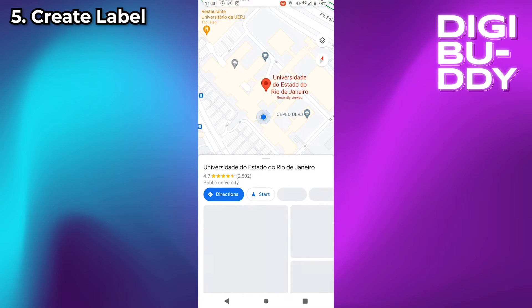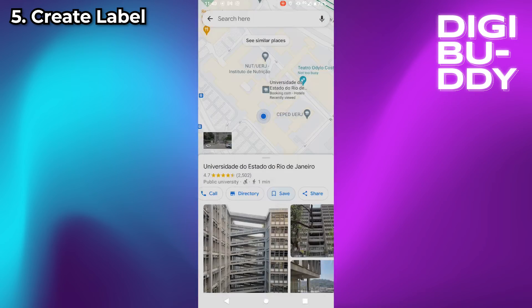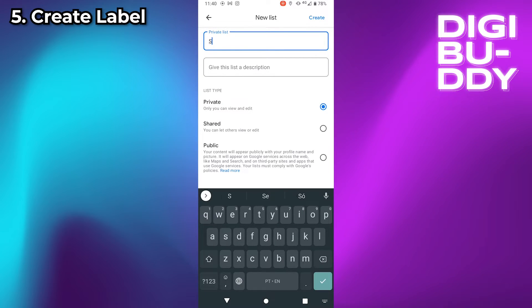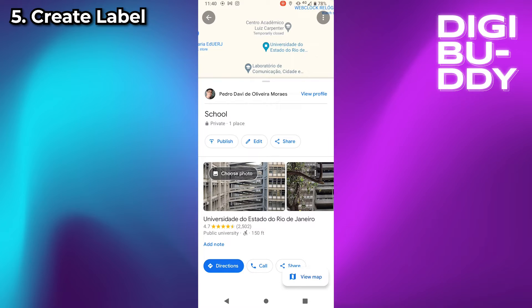To do this, select any location on the map, then click on Save. Click on New List and type your location name — for example, 'My School' — then click on Create. Now, every time you want to see your school location, just search for school.